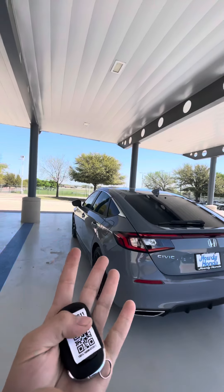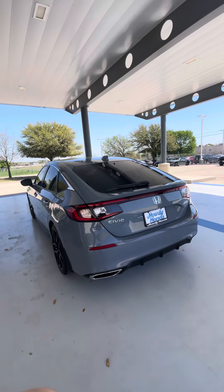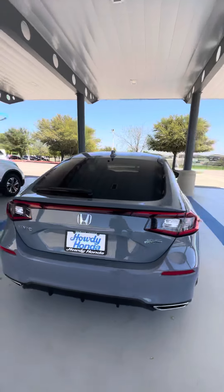Over here I have a Civic Sport Touring. Now, these are really rare, as you may know, to get, but we can get a hold of them. We have a few that are incoming.